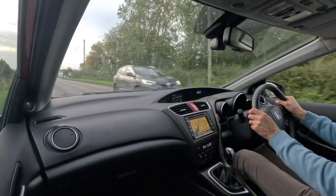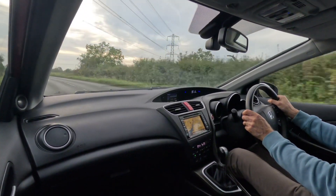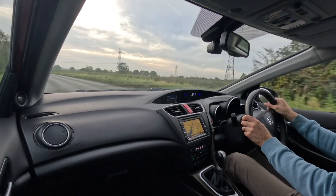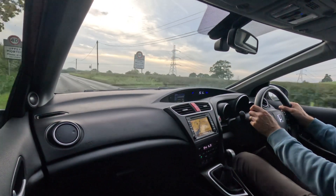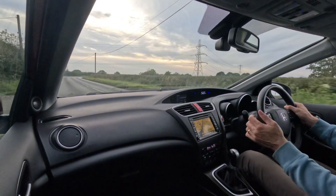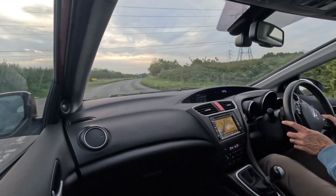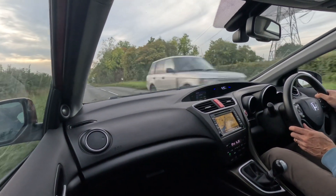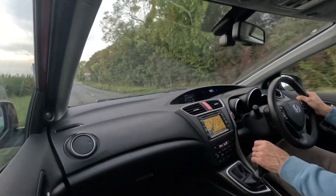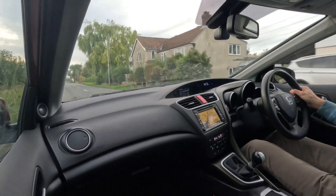I currently have a 2019 Civic with the new dashboard and I still prefer this one — when you get in and look around it's easier on the eye for getting information. The newer ones are just a little bit more fussy; you tend to have to look down and squint a bit. But this is just genius. The car drives absolutely perfectly — I cannot fault it in any way.